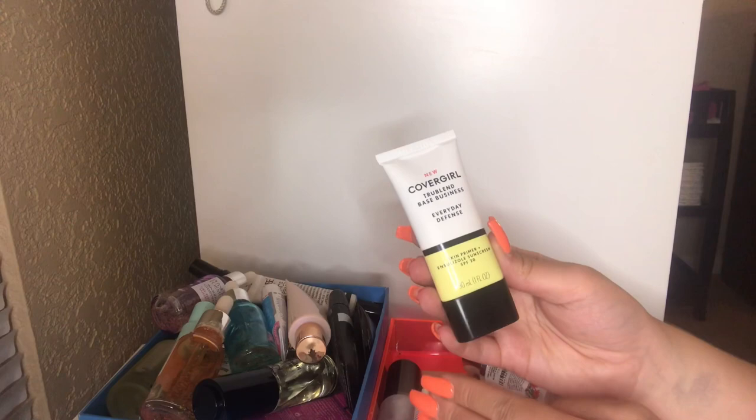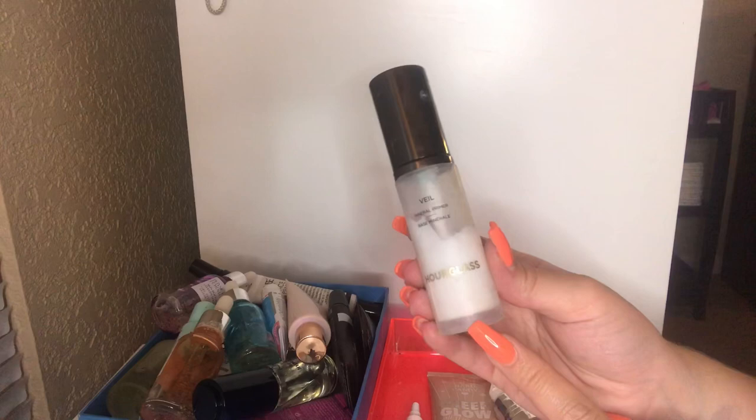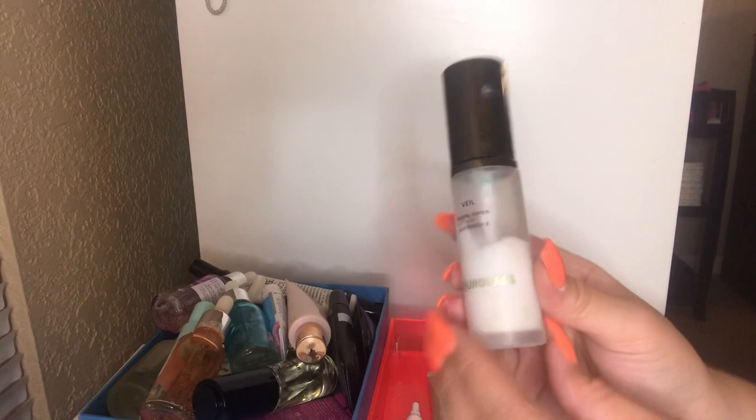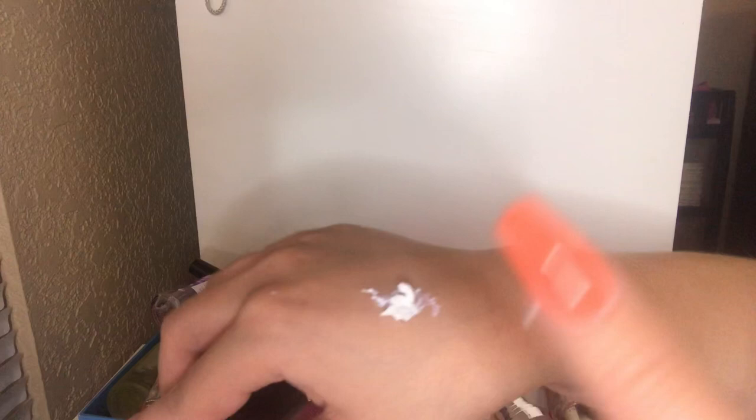I'm probably going to toss this out — this is the Hourglass Mineral Veil Primer. I got this a few years back through Influenster to test out and I really did like it. But I can see through the packaging that it looks really old and disgusting. It's coming off very creamy and strange — it looks like cottage cheese. So this is going to be tossed. Goodbye.